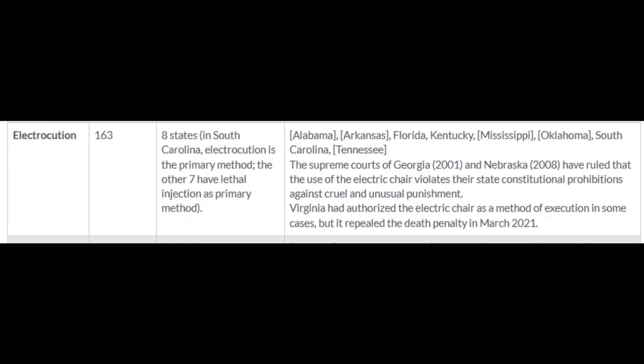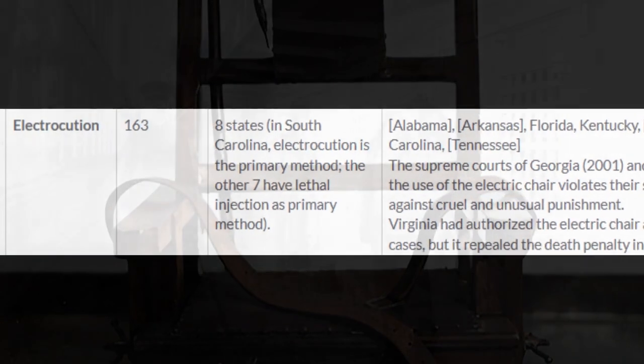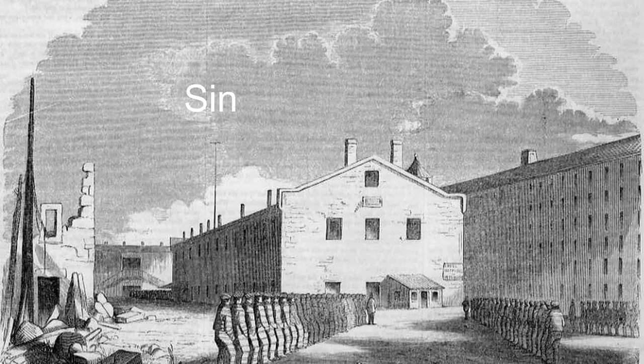As technology advanced, so did execution methods. In the late 19th century, the electric chair was introduced as a more humane alternative to hanging. The first execution by electric chair took place in 1890, and it quickly became the preferred method in many states.